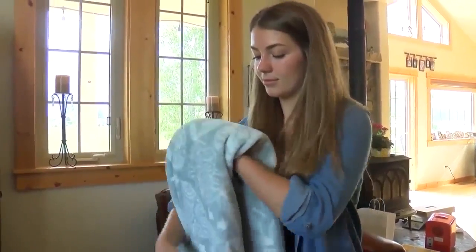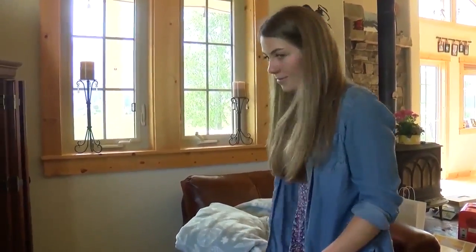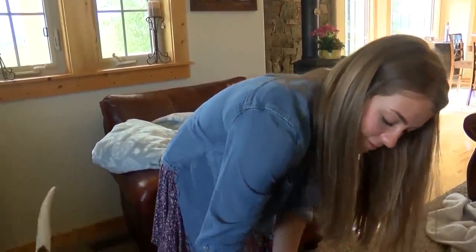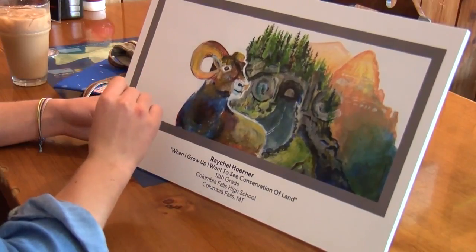A Columbia Falls student's art may be featured on Google. It started as just a homework assignment. 'I guess I'm glad I did my homework — it worked out for me.' It was just an art homework assignment for Columbia Falls High. Horner then found out she won the statewide competition, representing Montana in the Doodle for Google nationwide.